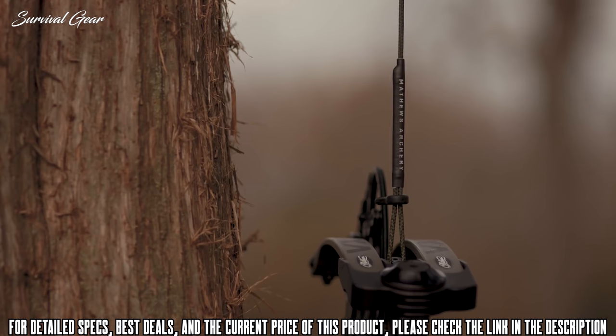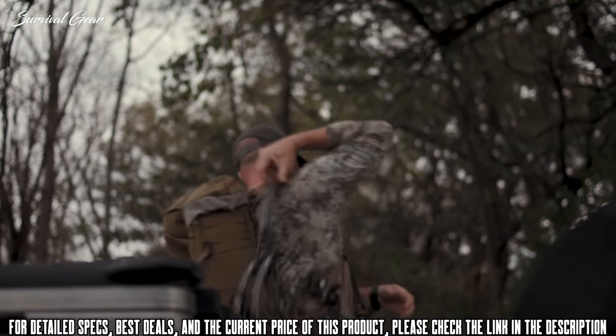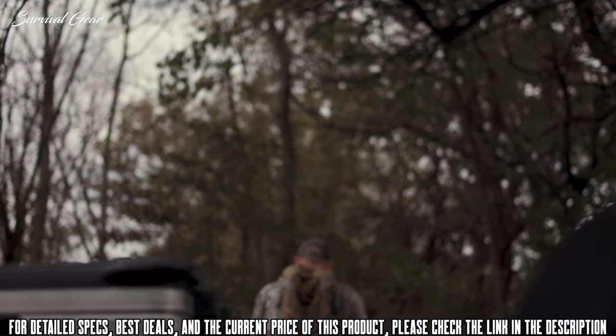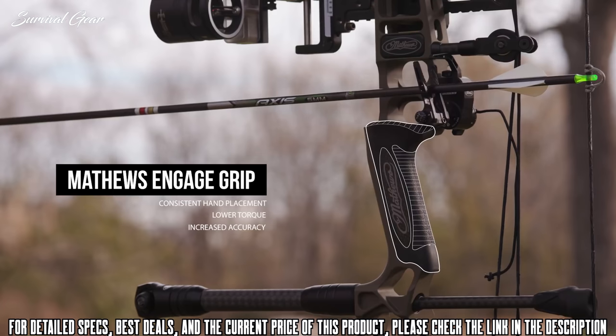The VXR is built compatible with our new Silent Connect System, allowing the use of our new Matthews genuine bow rope and sling. The connection points on this new system allow quick and silent use in the field.